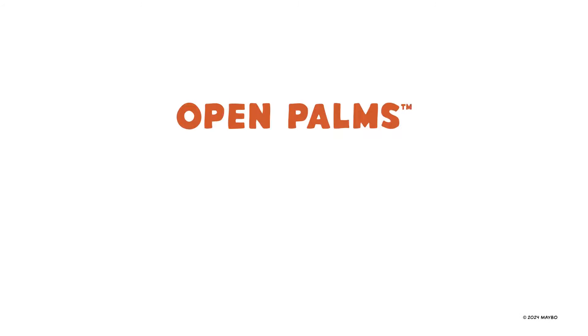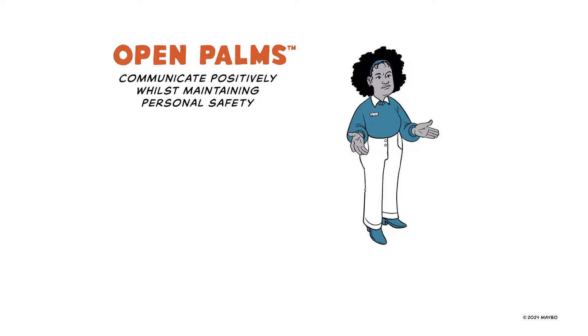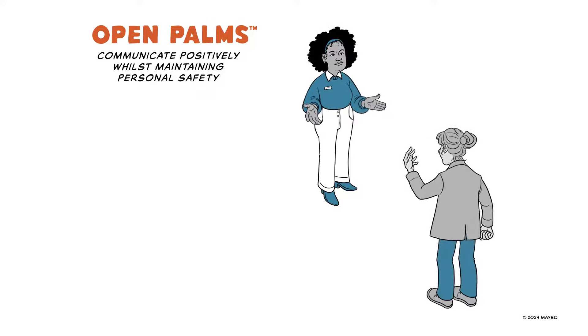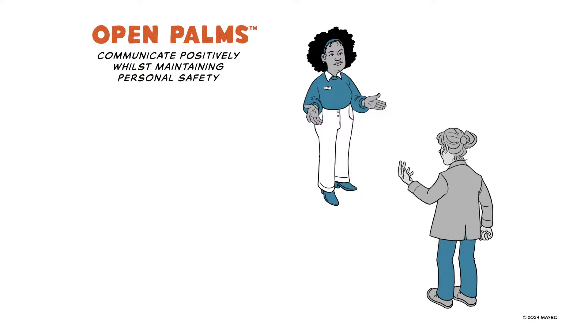Mabo's Open Palms model helps us communicate positively while maintaining personal safety. Showing open hands, palms facing up, is generally considered positive and non-threatening. Use your hands naturally to encourage and support communication.